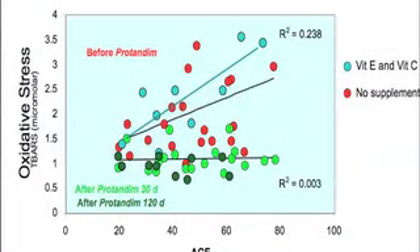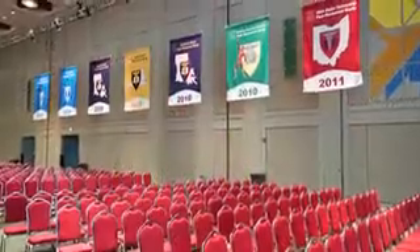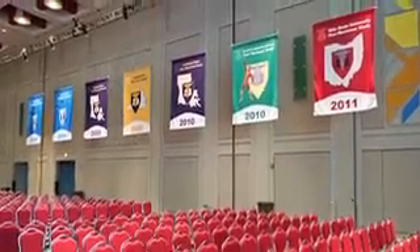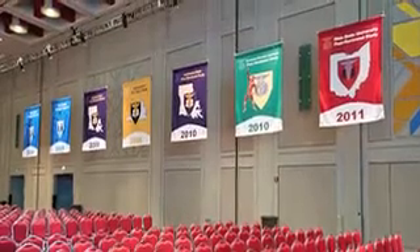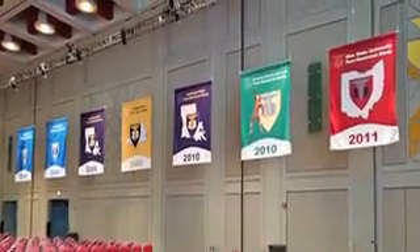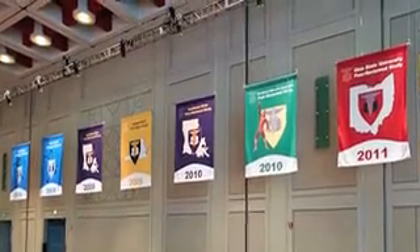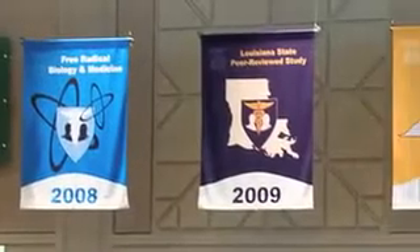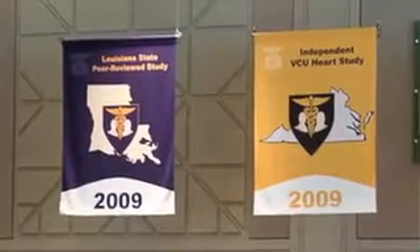We were very fortunate to have been noticed by the national media at that early stage in our development, but an enormous increase in the scientific understanding of Protandim has occurred since then. There have been eight peer-reviewed studies published in mainstream medical journals, six of which were funded completely independently of Life Advantage by agencies such as the American Heart Association and the National Institutes of Health.